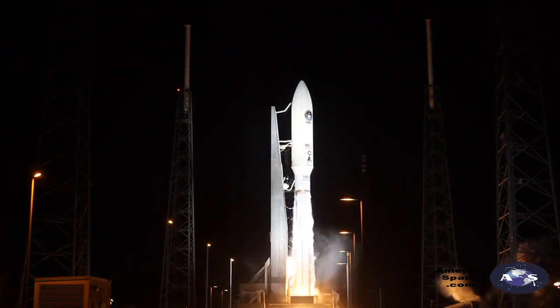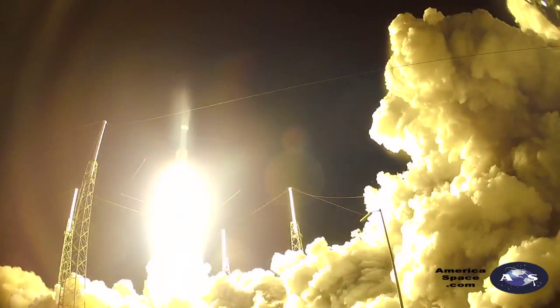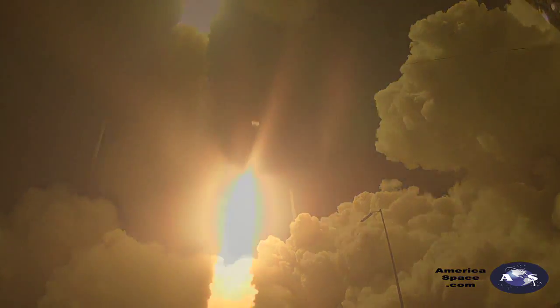We have RD-180 ignition and we have liftoff of the United Launch Alliance Atlas V rocket, on the third Mobile User Objective System mission for the United States Navy. MUOS significantly enhances communications for U.S. forces on the move.